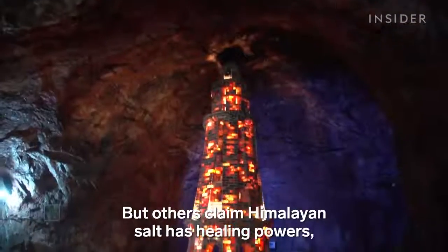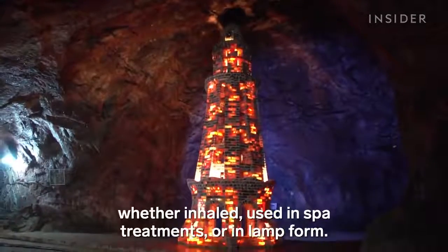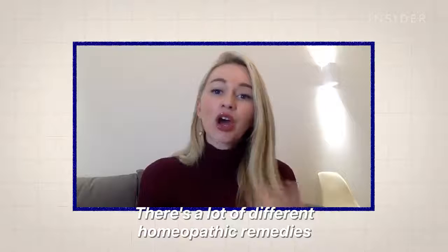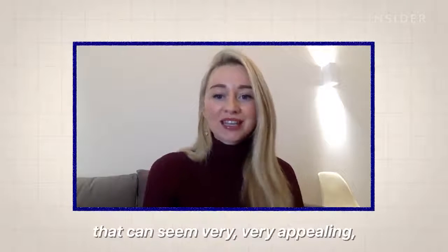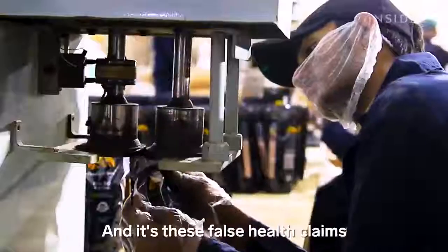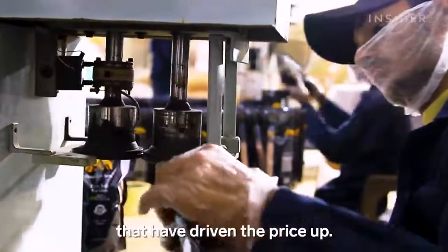But others claim Himalayan salt has healing powers, whether inhaled, used in spa treatments, or in lamp form. There are a lot of different homeopathic remedies that can seem very appealing, but actually they're not grounded in evidence. And it's these false health claims that have driven the price up.